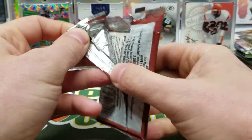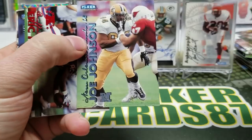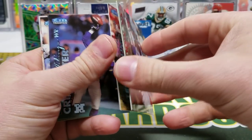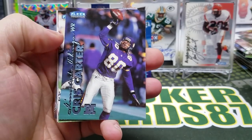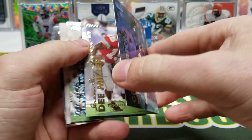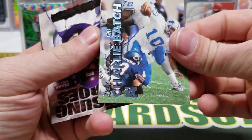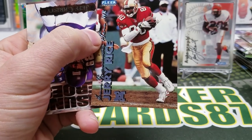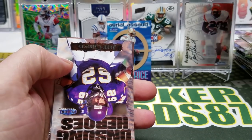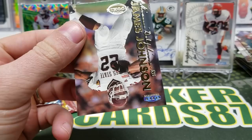Two packs left. Andre Rison, Joe Johnson, Eric Moulds, Steve Young, Chris Carter — ooh, one-hander! Dee Milner, Charlie Batch — that's another card I remember from this set. Oh, Jerry! Got the Jerry Rice. Jeff Christie and James Johnson.